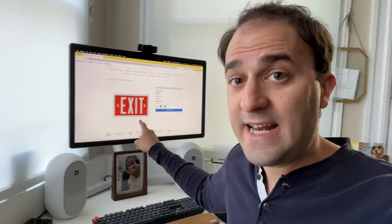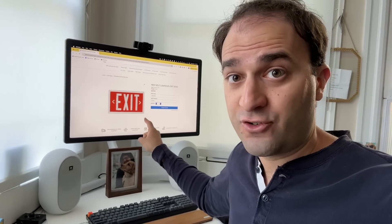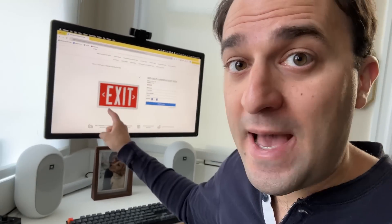Most exit signs are powered by electricity. But some need to be installed where it's a pain to run electrical cable, or they need to stay lit during emergencies that cut power. You can't really use batteries — imagine how many you'd have to replace every year in a large building. This sign has no batteries, it's not connected to electricity, and it can stay bright for up to 20 years. It is powered by Canada's trash — tritium.